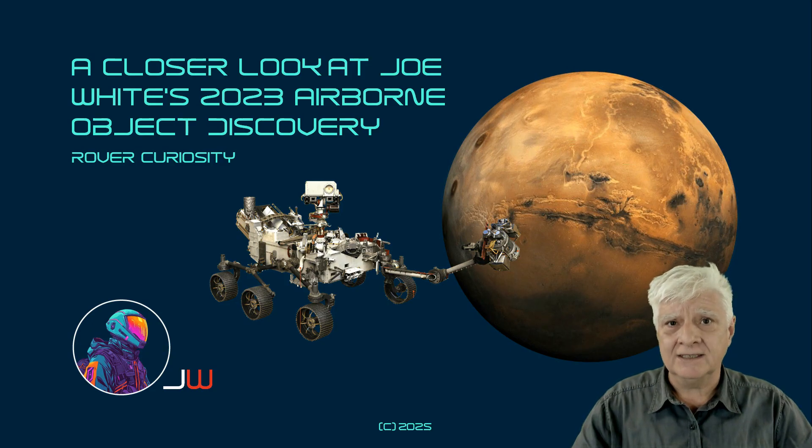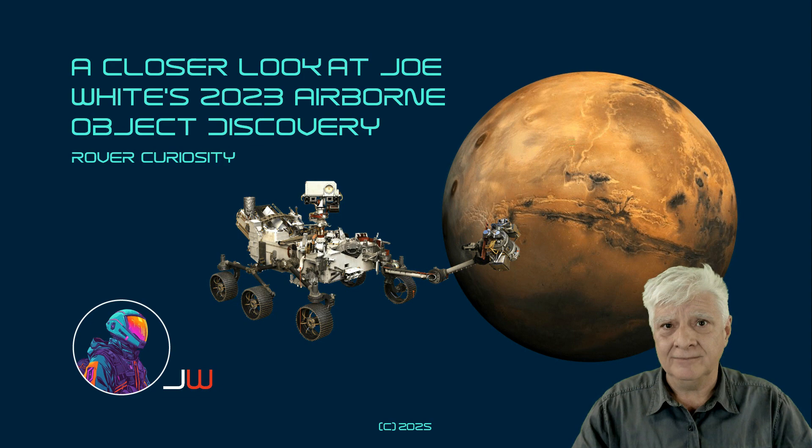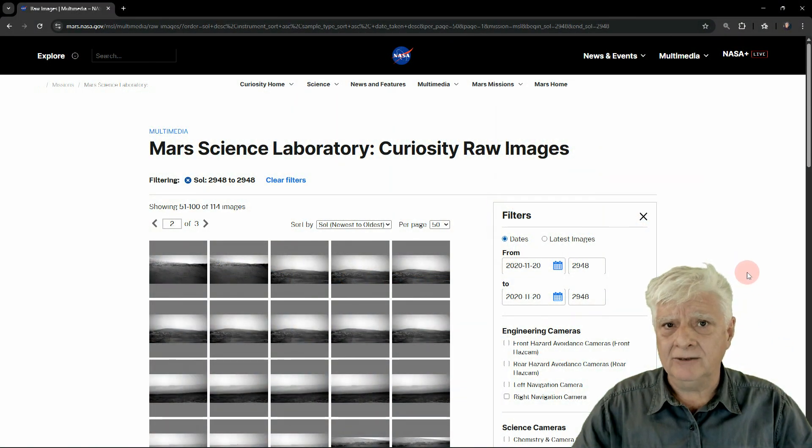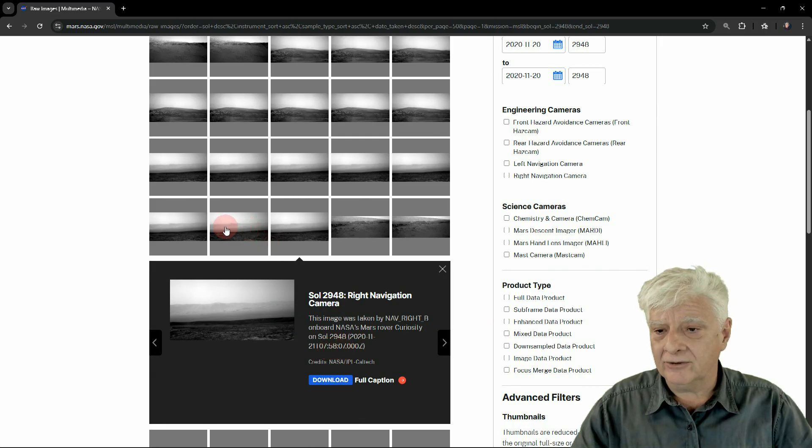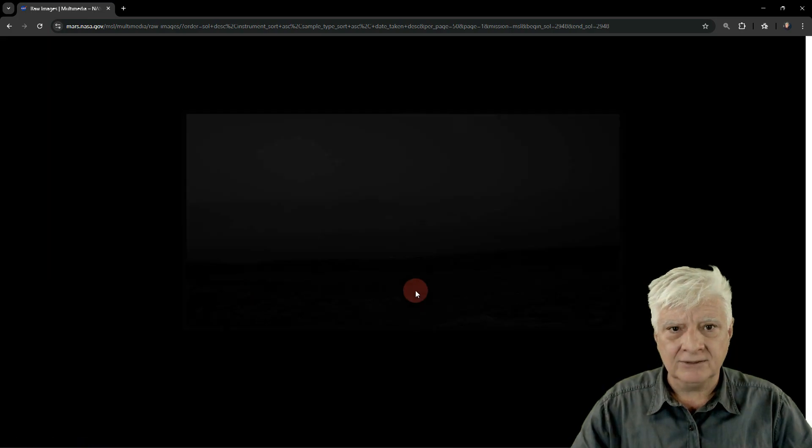All credit for this discovery goes to Joe. Let's have a look at the sequence of photographs that this anomaly appeared in. This is on Sol 2948, photographed on the 21st of November 2020. The first photograph was taken at 07:58:07, and the photographs were taken approximately 12 to 13 seconds apart.